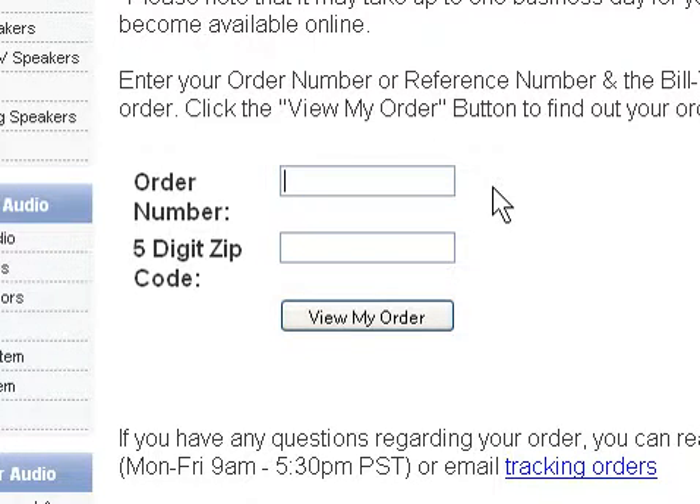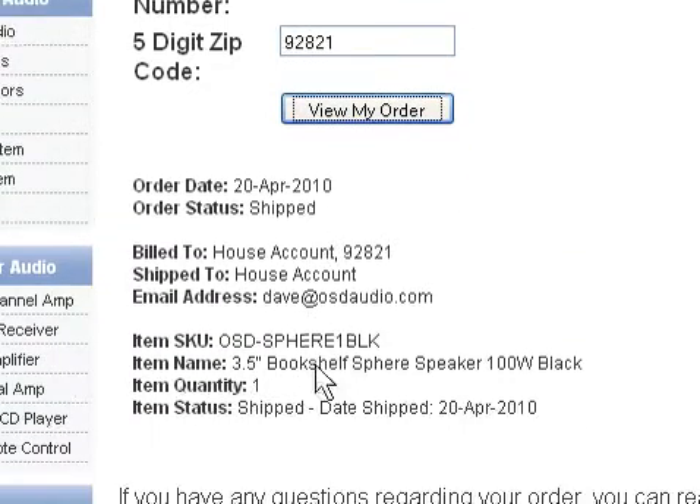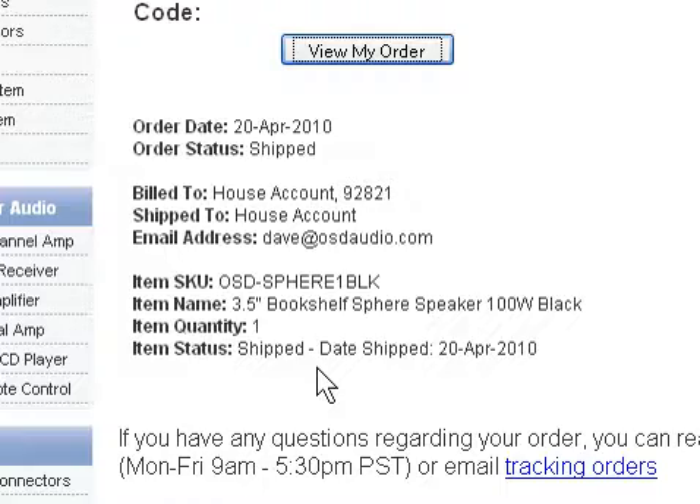Then simply input your order number and the 5-digit zip code for your billing address. Click on the View My Order button and your order details will appear here at the bottom of the screen.